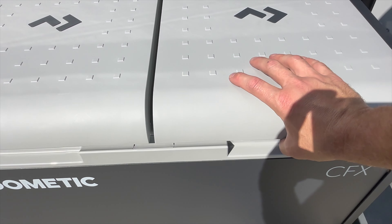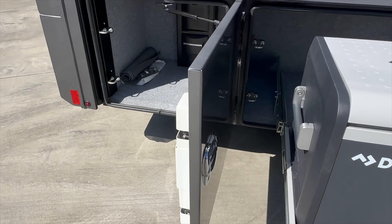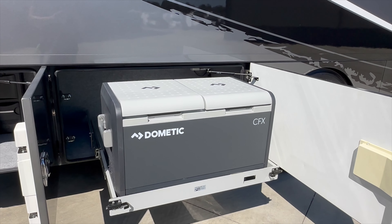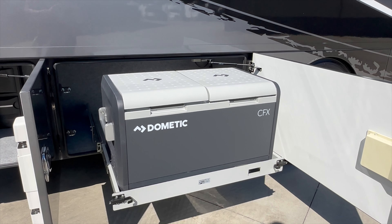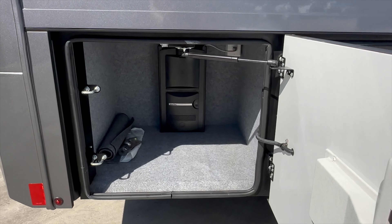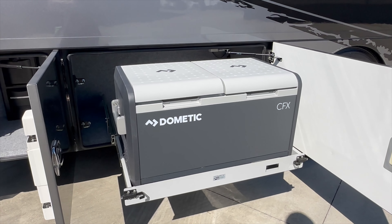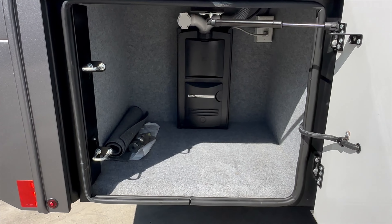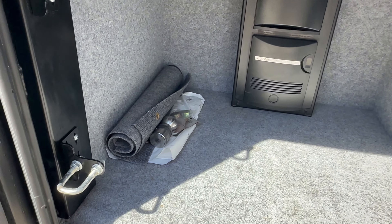Back here is a Dometic slide-out cooler. The cooler is brand new — when we made the deal, he wanted to take his cooler with him, so we put a brand new Dometic dual-zone cooler in it. You can chill your beverage of choice in one side, or freeze meat in the other side, or use both as freezer or both as cooler. Back here is storage. If you didn't want the cooler, you could easily remove it and just use that as another storage bay.